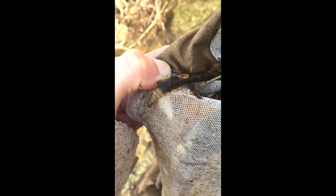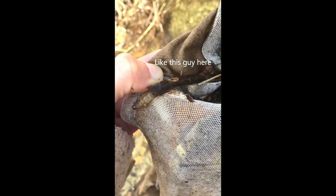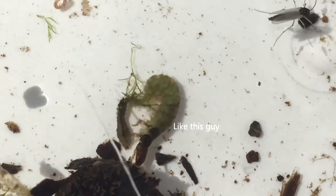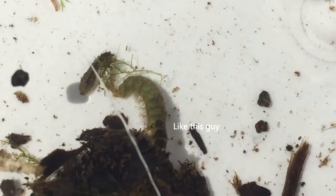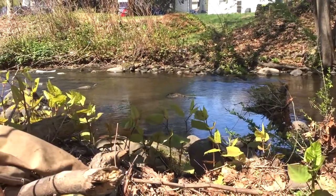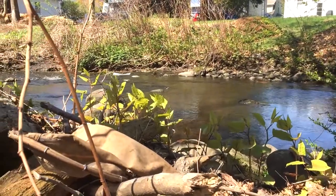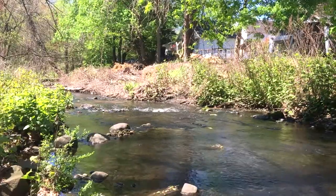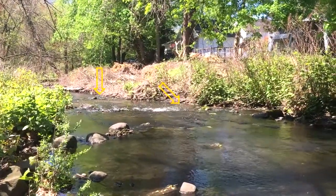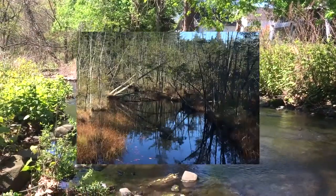There are two different groups that we put them into: the case-building caddisflies, and then the net-spinning caddisflies, or the Hydropsychidae, which is what I want to focus on today. Caddisflies in general can be found in every type of freshwater habitat globally, with the exception of Antarctica. You can find them in riffle areas of streams — places with rapidly moving water over rocks with high dissolved oxygen levels — or in pool areas with woody debris.